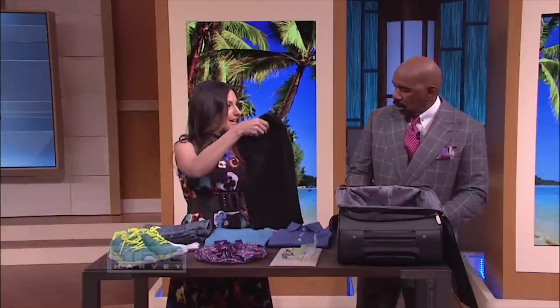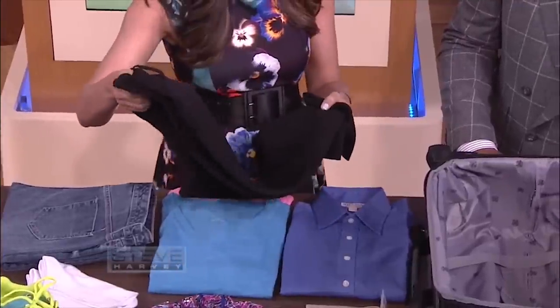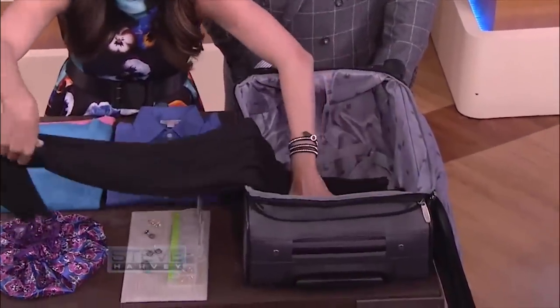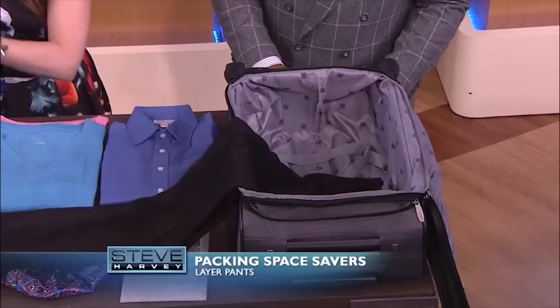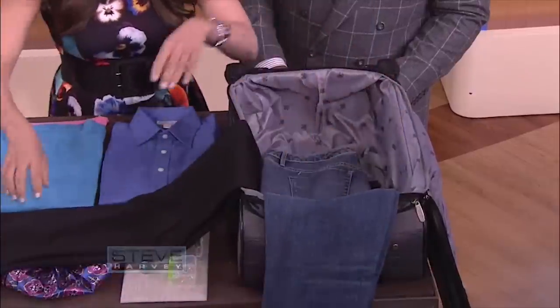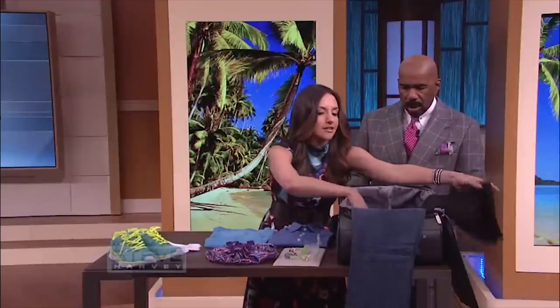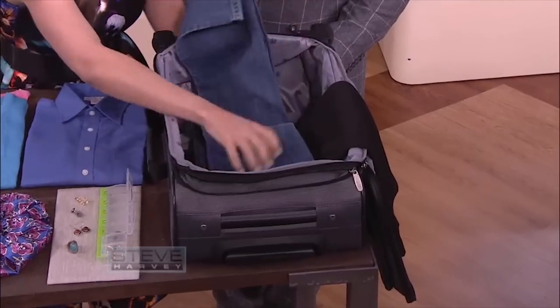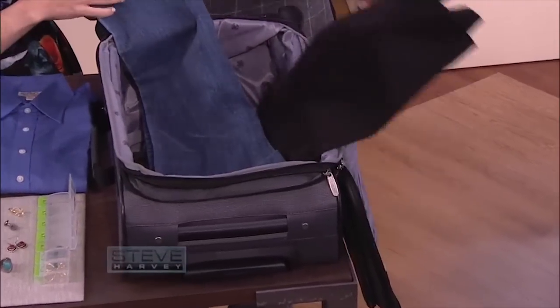The second trick is to pack your pants first. You know criss-cross applesauce? We're gonna start by layering the pants, one end out of the suitcase, and the other end goes like that. This keeps pants from getting too wrinkled, and you just criss-cross applesauce. It keeps the room efficient in your suitcase — that's a shorter pile than just throwing your pants on top of one another.